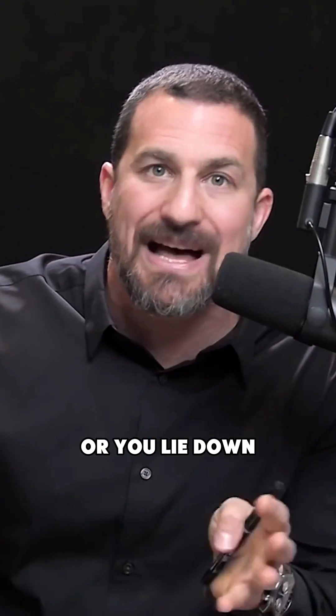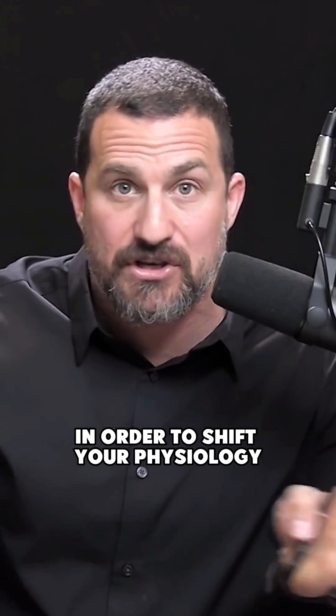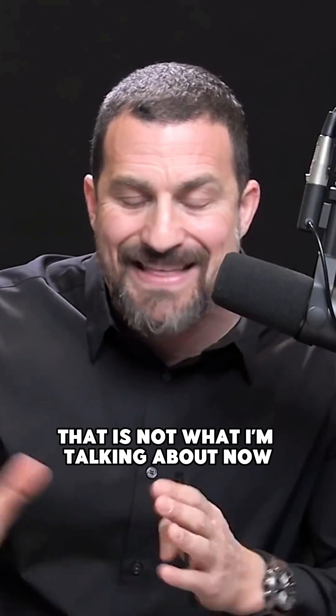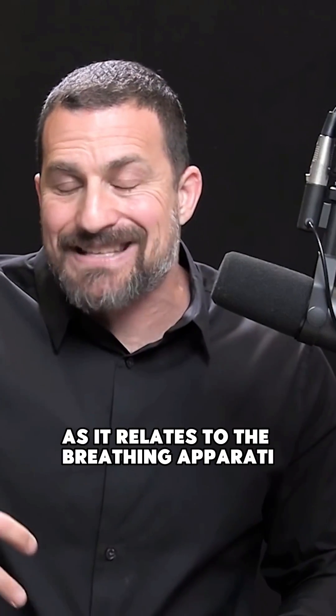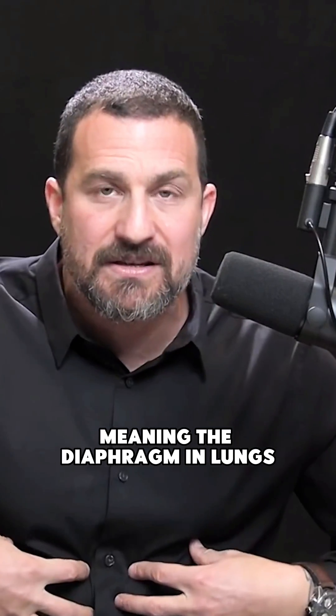There seems to be a lot of interest in breath work. Breath work typically is when you sit down or lie down and deliberately breathe in a particular way for several minutes in order to shift your physiology or access certain states. It does have some utility that we'll talk about, but that is not what I'm talking about now. What I'm referring to with physiological sighs is the very real medical school textbook relationship between the brain, the body, and the breathing apparatus — meaning the diaphragm, lungs, and the heart.